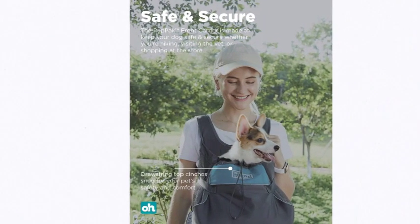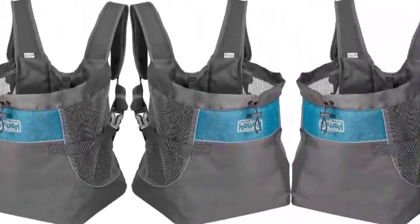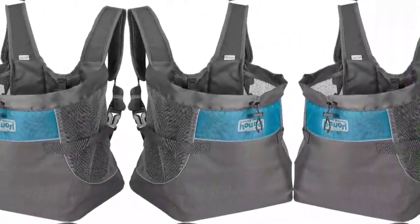Two sizes to choose from: the small size fits dogs up to 10 pounds, and the medium works for pups up to 20 pounds. Play it safe — no pet accessory is indestructible. Do not leave with unsupervised pets. Remove and replace if damaged.